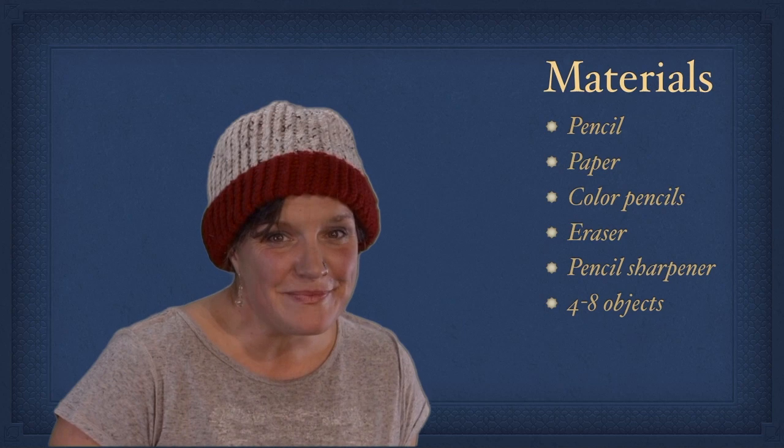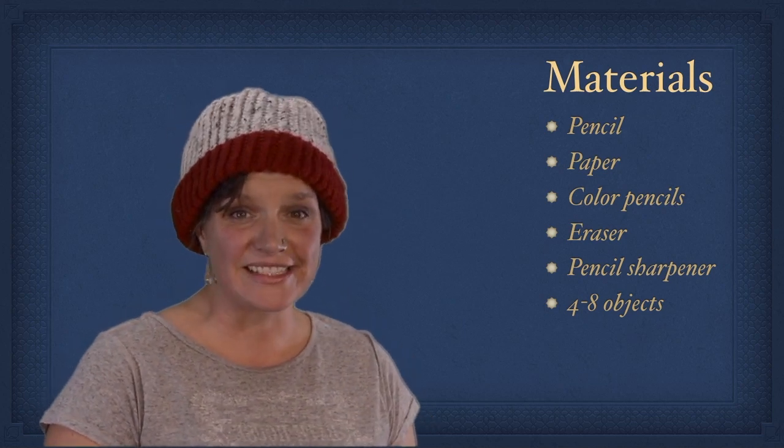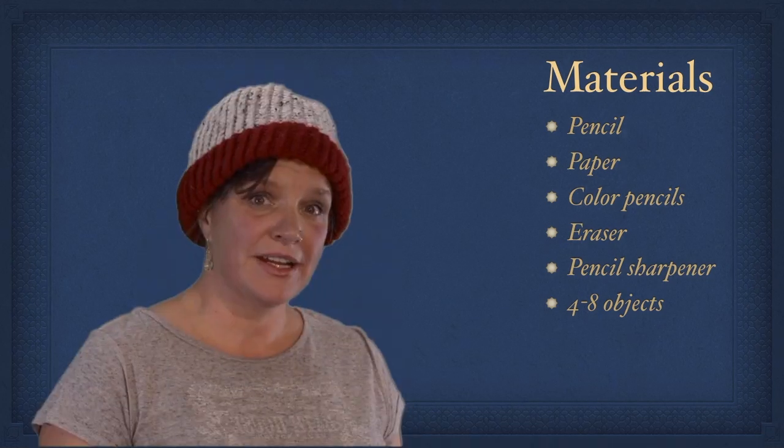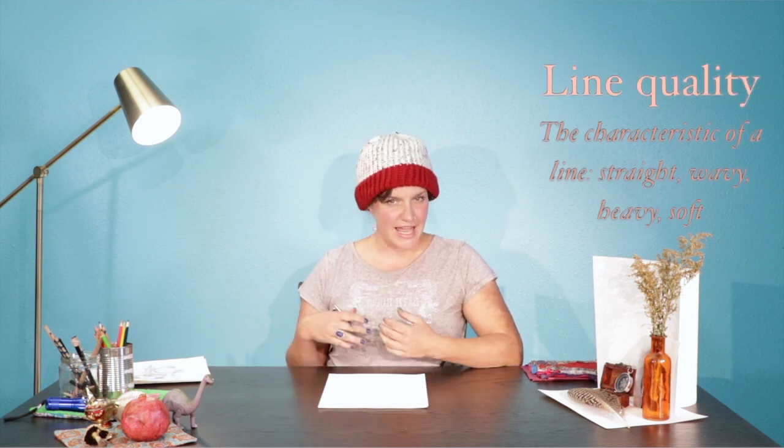Welcome back. Hopefully you found some cool things that are going to be interesting to draw, and you have your pencil and paper and you're ready to get started. Hopefully you had some fun scavenging around your house for some cool objects. We're going to get started first with drawing, so you can put those objects to the side. We just need a piece of paper and a pencil — make sure that it's sharpened. We're going to practice doing some line quality first, and some shading.